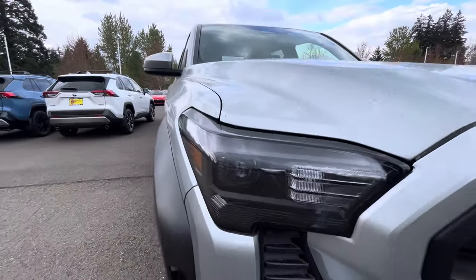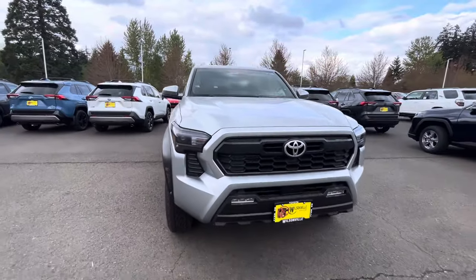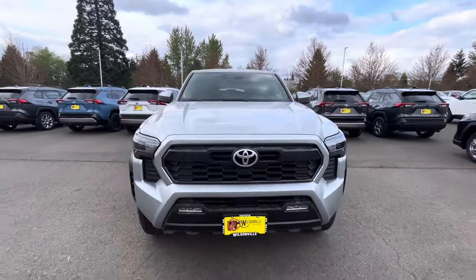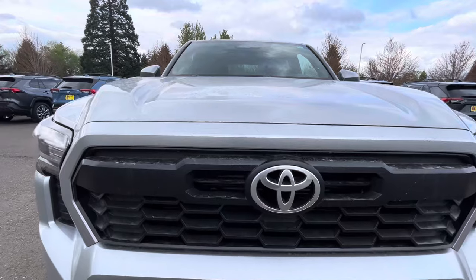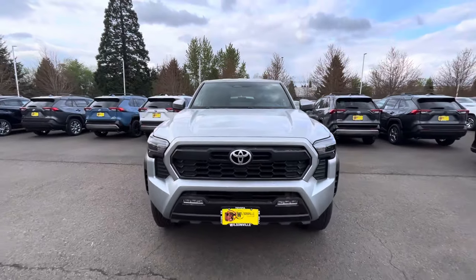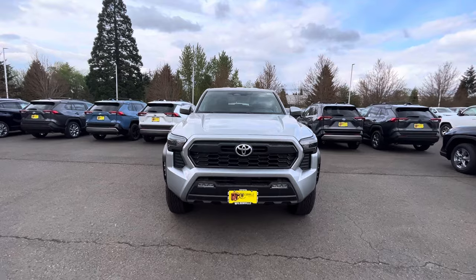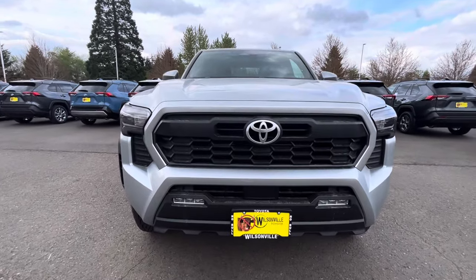I really do like the new headlights, and I even like the grille. The old Tacoma had that big chrome Toyota emblem up front that I wasn't a fan of. The new front end looks really nice — it's either you love it or you hate it, but I love it. I also like the integrated fog lights.